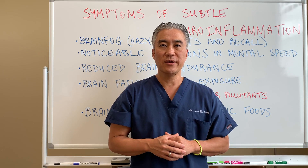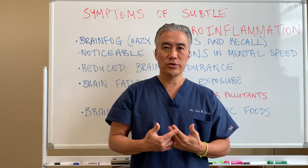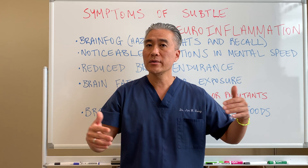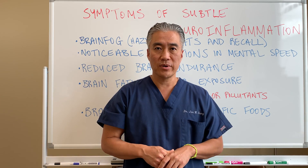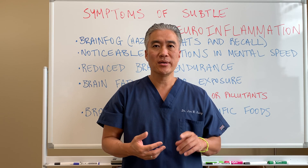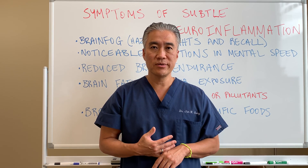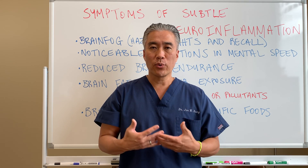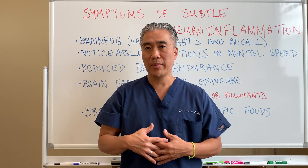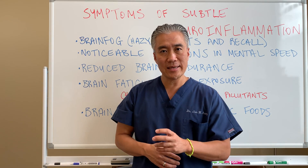It's important to catch inflammatory processes early on, so you can prevent the damage that can occur over a period of 1, 2, 3, 5, 10 years. We talked about different conditions like Alzheimer's, MS, autism spectrum, or traumatic brain injuries, or mild traumatic brain injuries. So it's important to understand what are the clinical signs and symptoms that may occur when you have low-grade inflammation — the beginning stages.